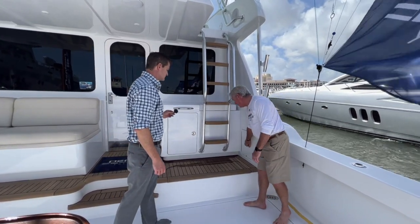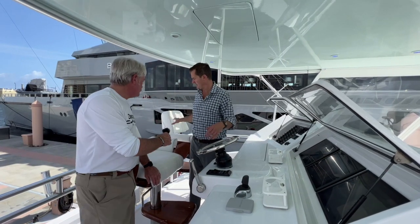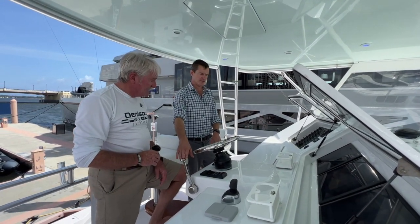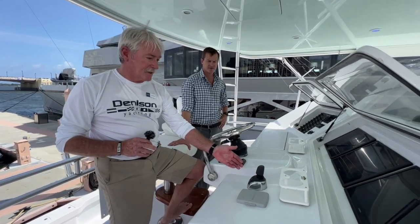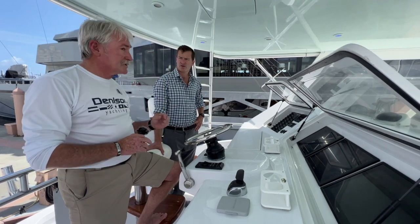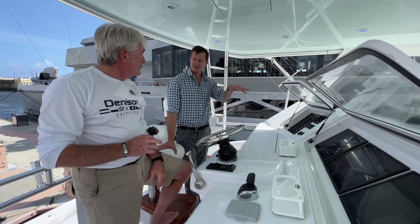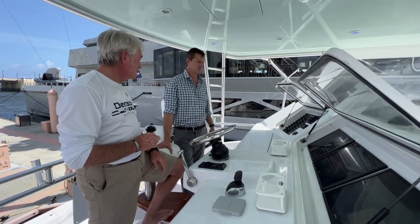Up here on the flybridge we've got two nice captain's chairs and Palm Beach-style steering. This is very unique — the boat is Volvo Penta powered and we have joystick control. The joystick is also on the tower at the very highest point of the boat, about 34-foot air clearance. Super easy for docking — a husband and wife team can operate the boat, she can dock it by herself. You can actually drive this boat sideways — it'll walk directly sideways, just like a big ship.